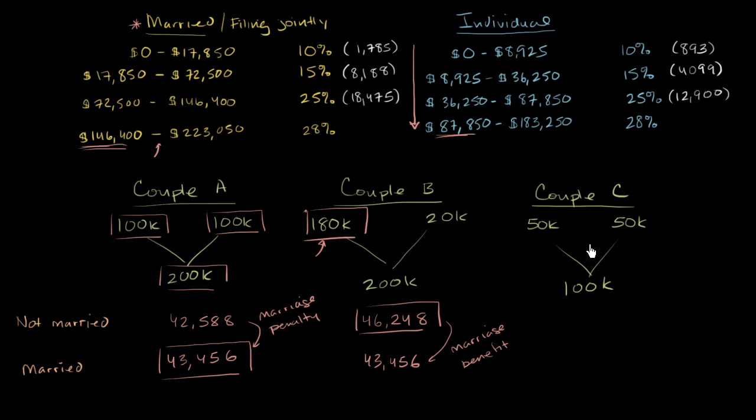Now let's think about Couple C. They have equal taxable incomes — similar to Couple A — but their total taxable income isn't high. If you look at the married filing jointly brackets, they fall under a range where all the brackets are exactly double the individual brackets. So the brackets progress exactly twice as slowly. As a fraction of income, the same proportion is taxed at each rate whether married or not. These people will pay the same taxes either way — no penalty, no benefit — because their combined income isn't high enough to hit the point where brackets accelerate faster.